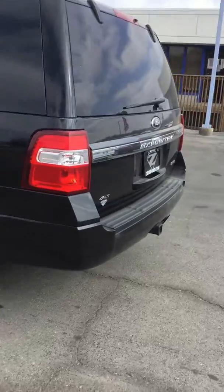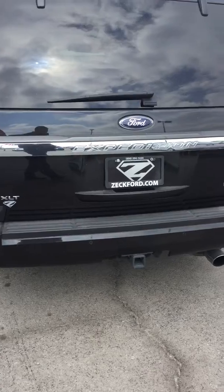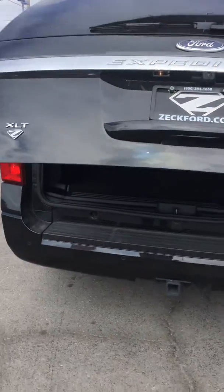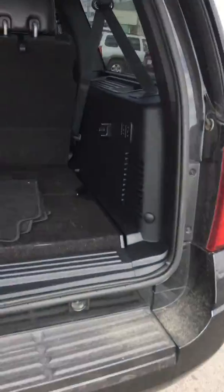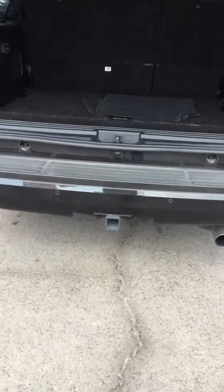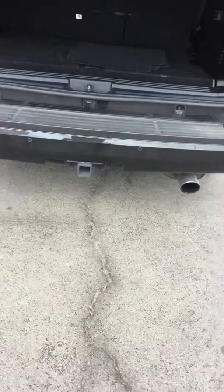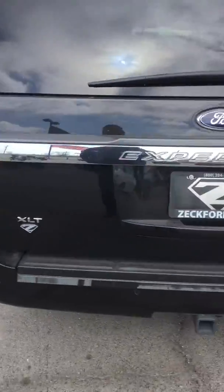Bringing you around the back to show you this backside real quick. I'm going to go ahead and lift the power gate — there you go. Look at all the space in the back, power folding seats, and a button to shut it. Everything looks pretty nice back there. There's your trailer hitch right there. Like I said, I didn't see any dents, dings, or scratches along this side either.